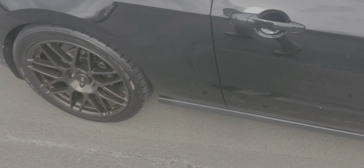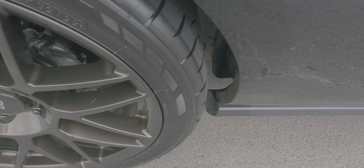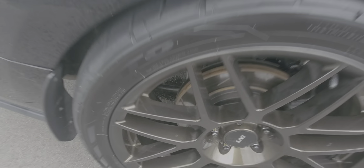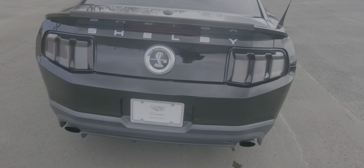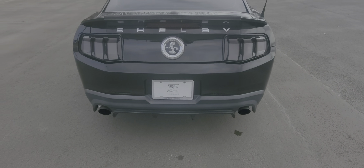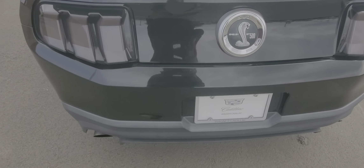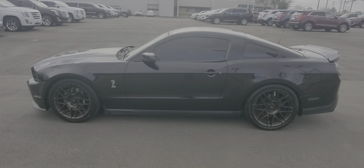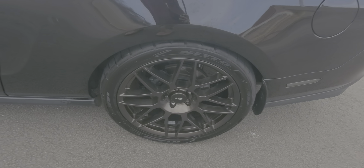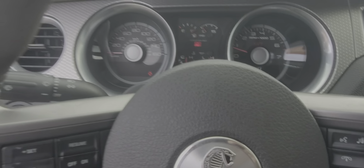There are a couple of scratches right here. Again, slotted rotors in the rear. You have your trailing arms there and also the upgraded struts in the back. It does have a set of Nitto tires. Here's the rear of the Shelby — the wheels and tires have no curb rash on any of the wheels.